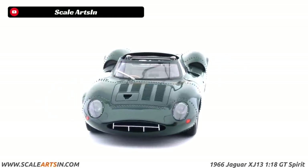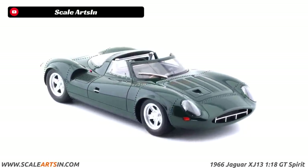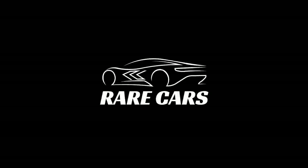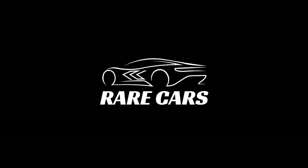And there you have it — the history of the Jaguar XJ13, a legendary yet relatively unknown Jaguar supercar that could have changed the racing scene forever. If you enjoyed this video, we would greatly appreciate it if you could drop a like and share this video with other enthusiasts. Please make sure you subscribe to the Rare Cars YouTube channel and smash the notification bell for more documentary-style videos on the world's most interesting cars. Until next time, enthusiasts.